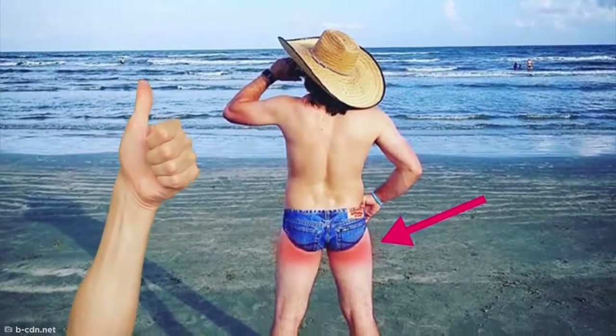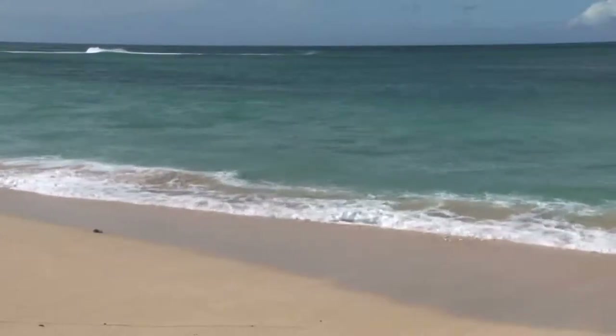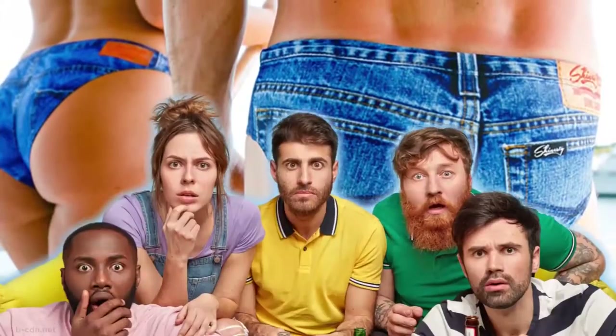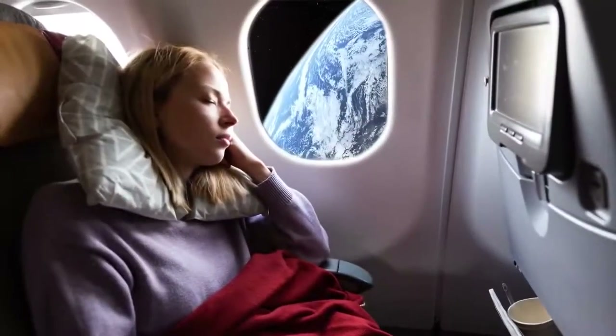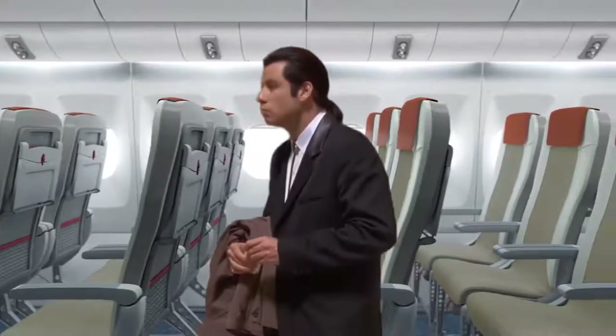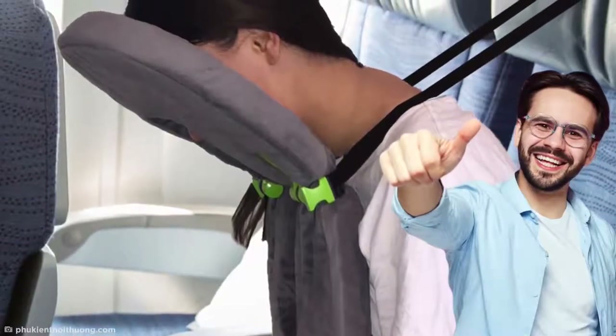If you're looking to stand out at the beach this summer, what better way to make a statement than some denim swimwear? Yes, this crime against fashion really exists, and they claim to be totally chafe-free too. There are plenty of designs to choose from, and whether you're at the beach, fishing, attending a festival, or even out hiking, these babies are guaranteed to keep all eyes on you.